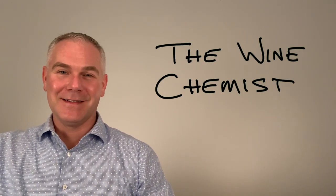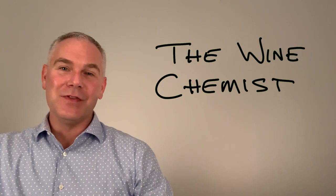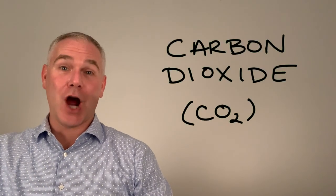Welcome to The Wine Chemist. In this series we will be breaking down the elements of wine, and in this episode we are focusing on carbon dioxide.